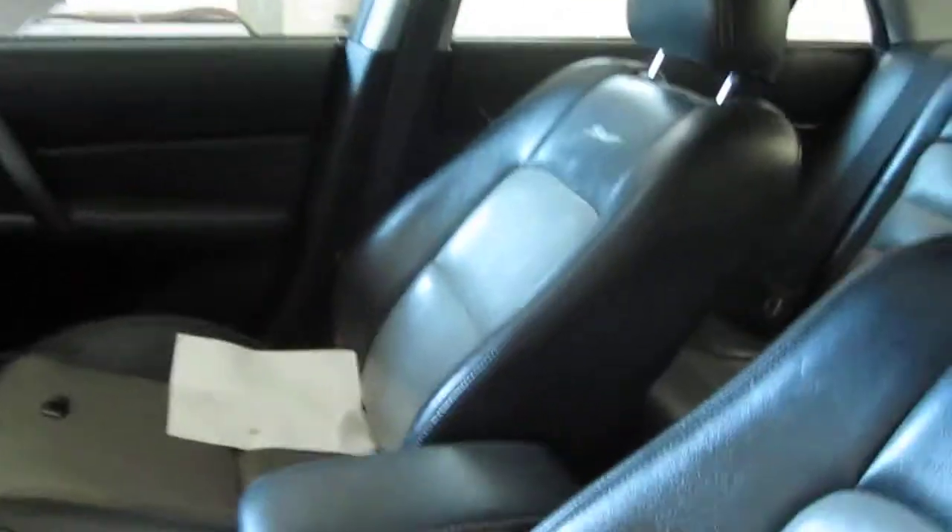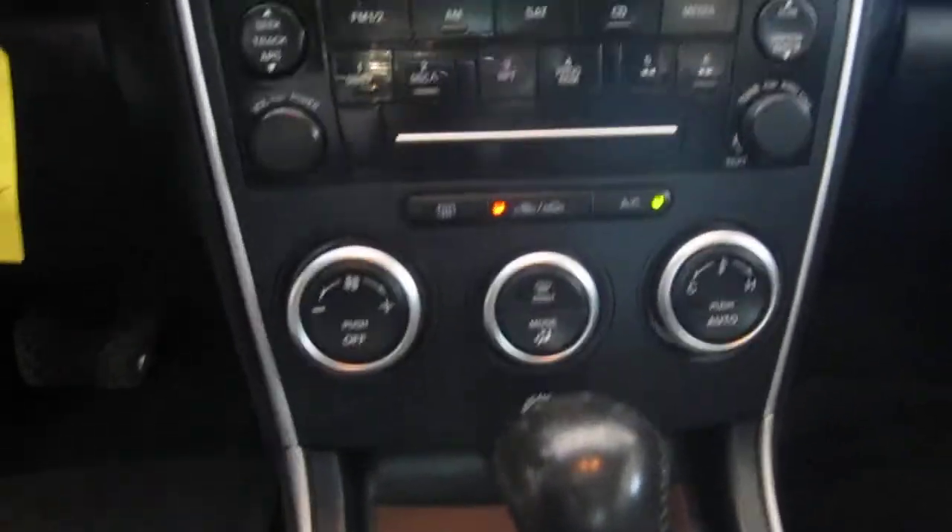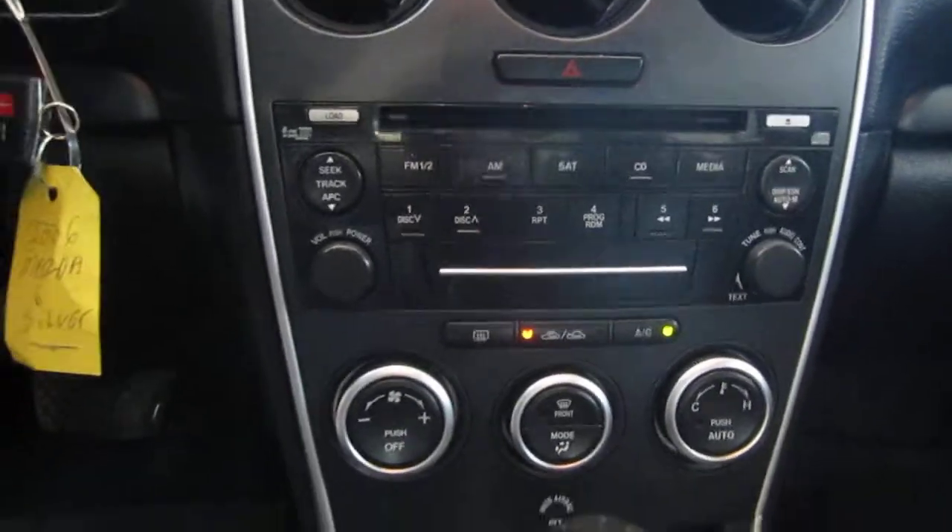The vehicle does also have a black and gray leather interior, manual driver and passenger front seats. The vehicle is also equipped with automatic climate control and a factory AM FM 6-disc in-dash CD player.